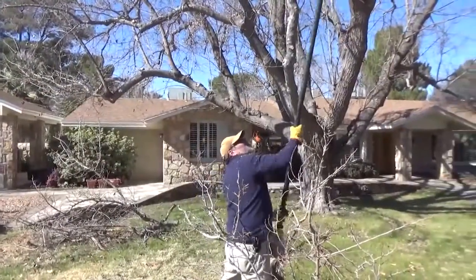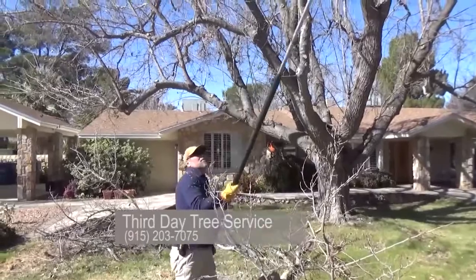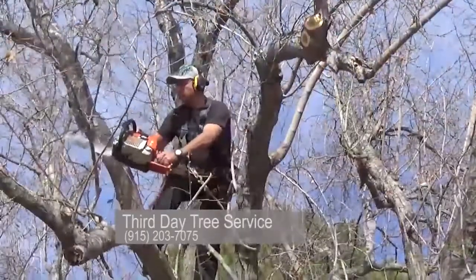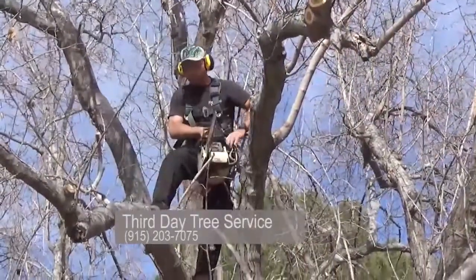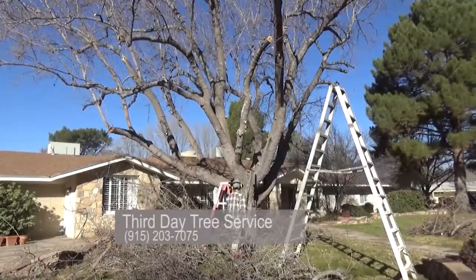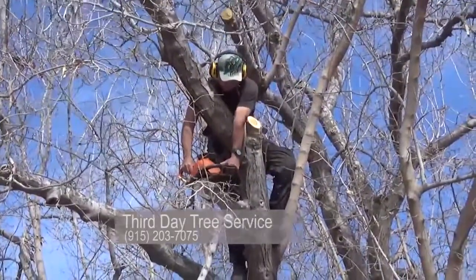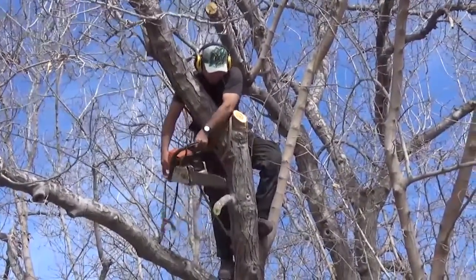The number one reason why you would want to prune a tree is for the health, the well-being of the tree. There are other reasons as well, but that would be the number one reason. And once again, now we're giving this mulberry tree a good chance of sprouting up right before springtime. So it's ideal.